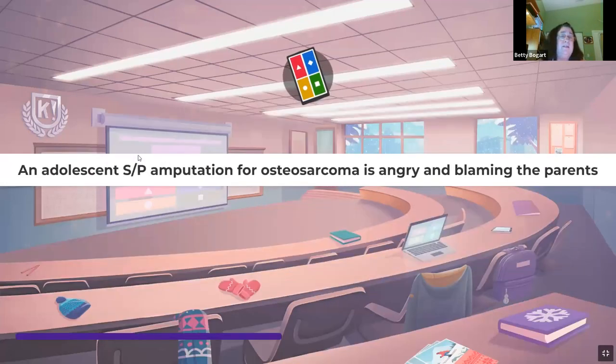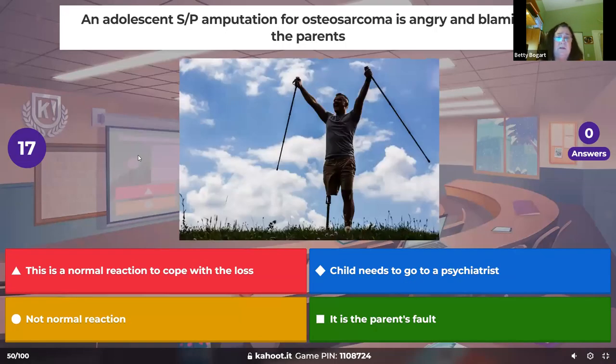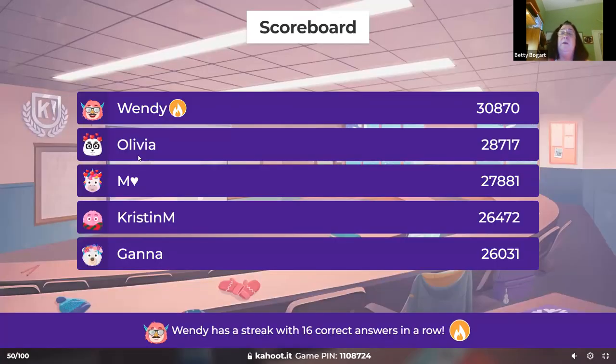An adolescent status post amputation for osteosarcoma is angry and blaming his parents. A lot of pre-adolescents and adolescents who get osteosarcomas — boys and girls — are angry. They had a loss of their leg and they're very angry. That's the way they're coping with it; that's normal.